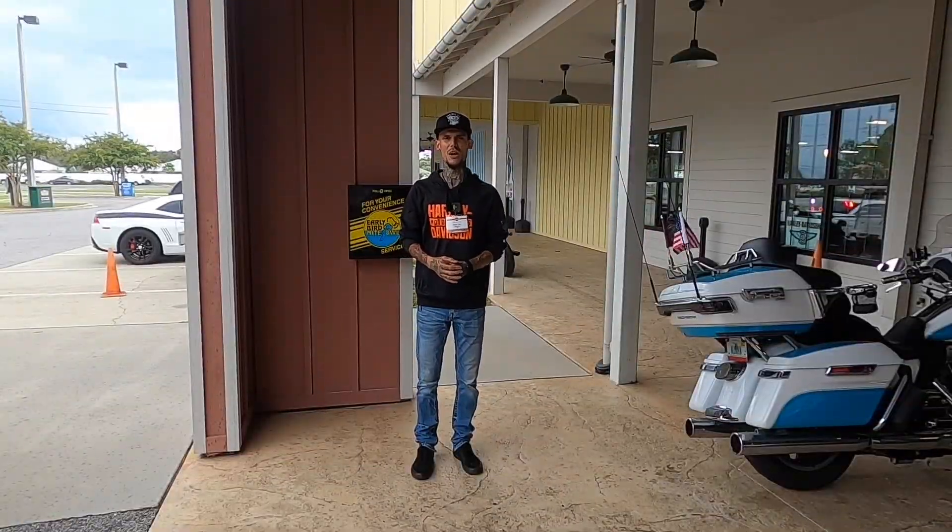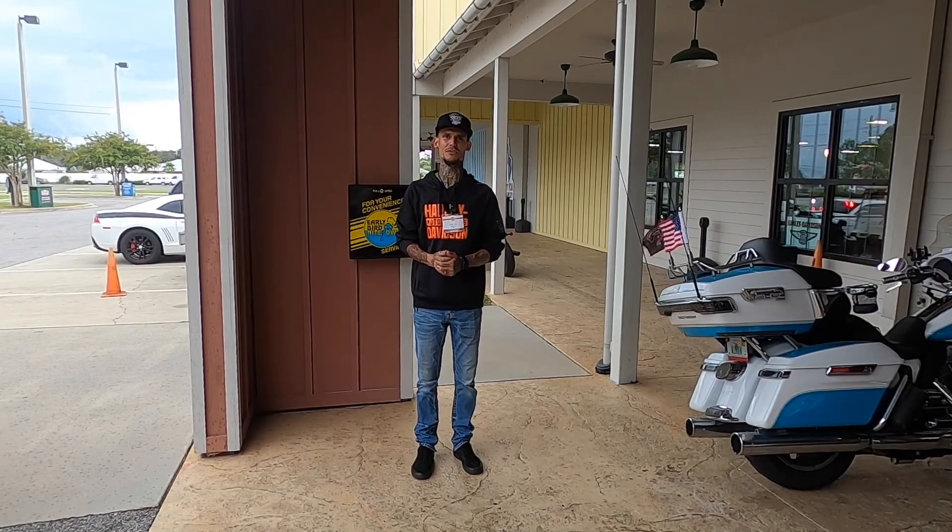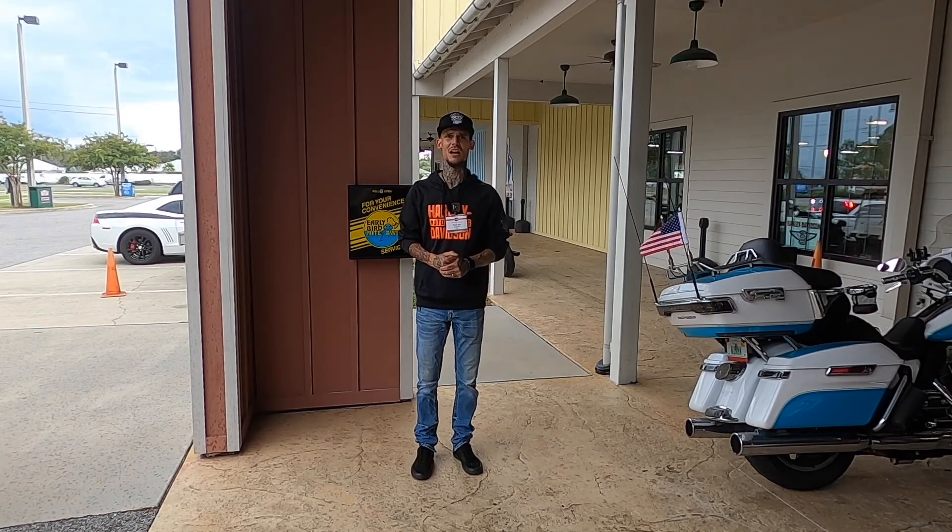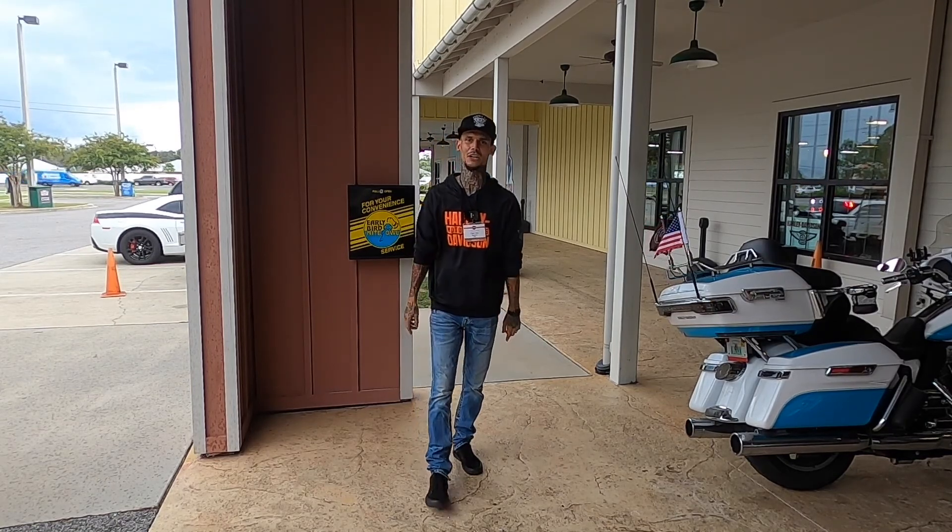Now that I've shown you the drop box and how to get to it, rest assured that your motorcycle will be safe and secure and we will have you taken care of like always. Thanks for watching and have a rockin' Harley day!